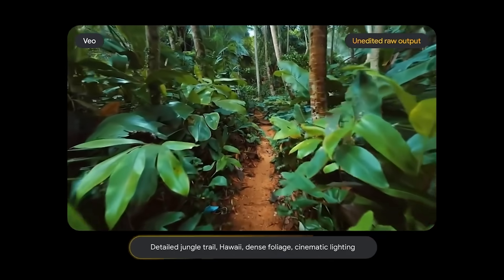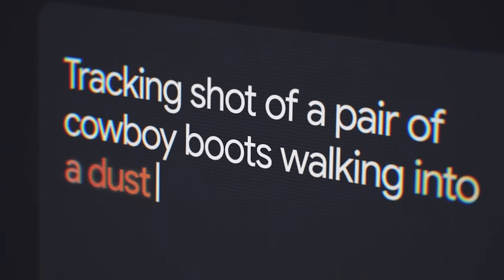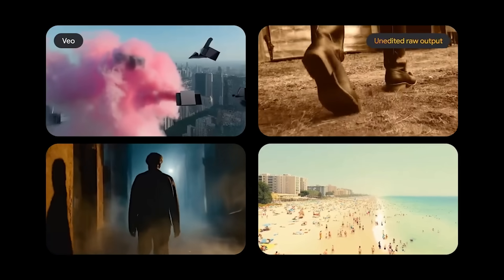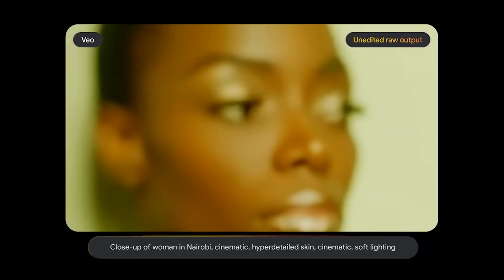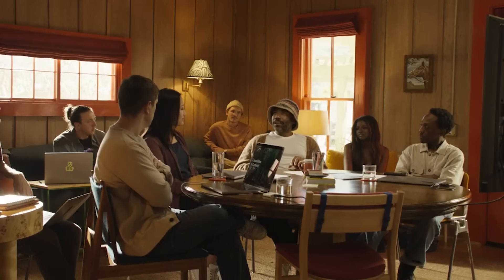Using Gemini's multimodal capabilities to optimize the model training process, Veo is able to better capture the nuance from prompts. This includes cinematic techniques and visual effects, giving you total creative control. Everybody's going to become a director, and everybody should be a director, because at the heart of all of this is just storytelling. The closer we are to being able to tell each other our stories, the more we'll understand each other.